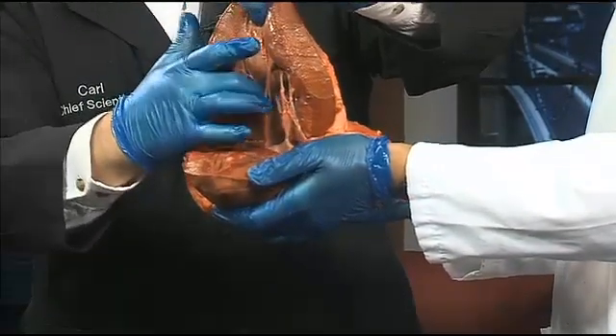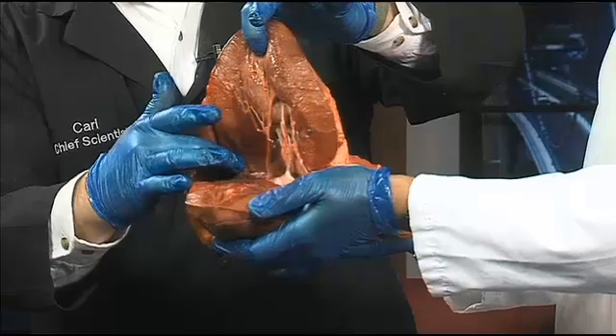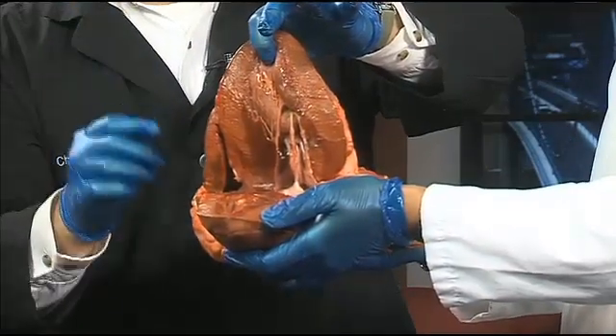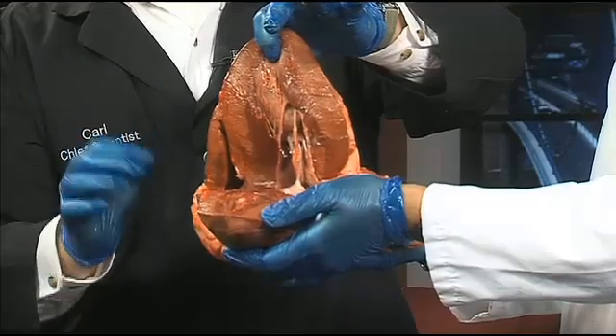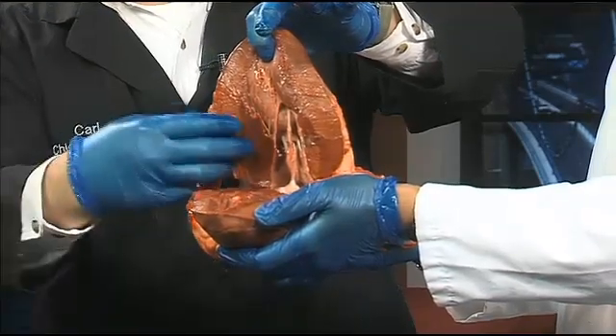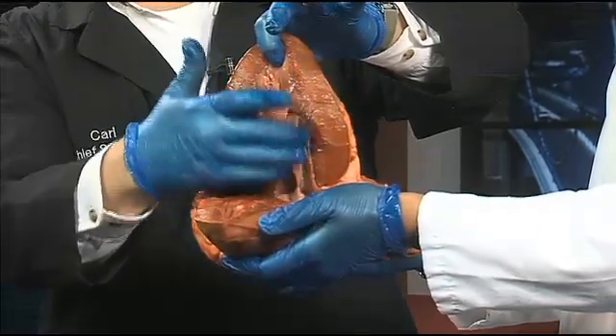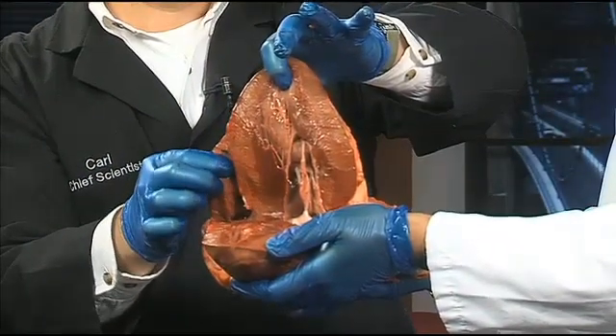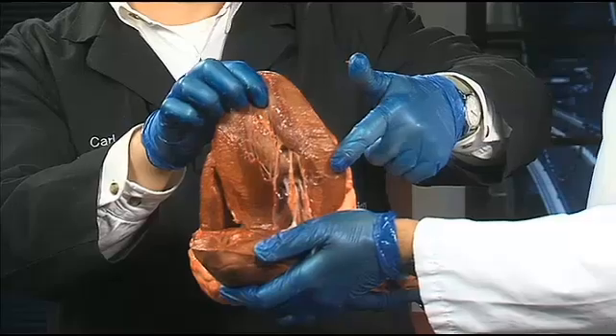There are actually two chambers here in the bottom of the heart - you might be able to see one here and then one on the other side. Those are ventricles, exactly. One of them is larger than the other because it has to pump blood to your entire body. So the wall on this side is a little bit thicker than on this side - really thin. This pumps to your lungs, and this side, the left ventricle, pumps to your body.